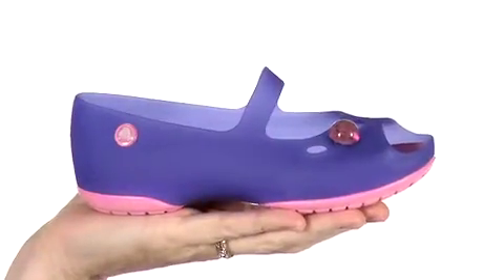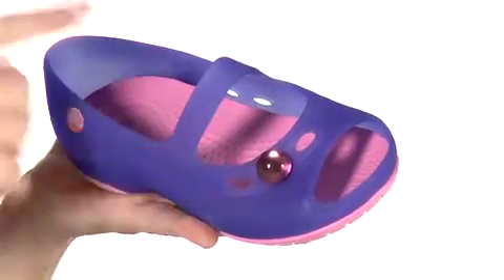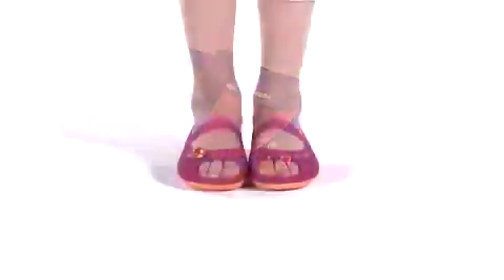An open toe and ventilation holes add style and breathability. Plus, girls can add Jibbitz charms for a new look every day. Available in a wide sweep of translucent colors, the Carly for girls from Crocs.